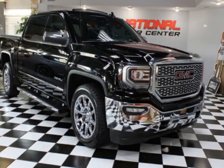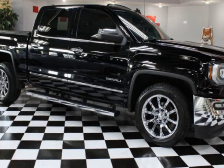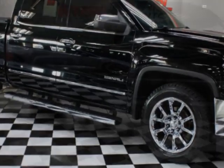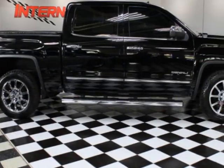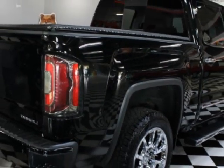Come take a look at this 2017 GMC Sierra 1500 Denali Crew Cab Short Box 4WD. This vehicle has just under 125,000 miles. For your protection, a warranty is available for this vehicle.